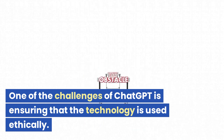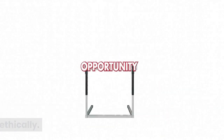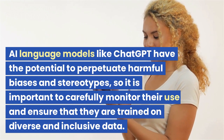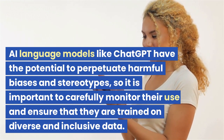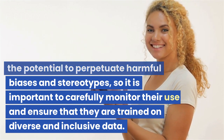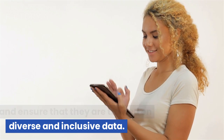One of the challenges of ChatGPT is ensuring that the technology is used ethically. AI language models like ChatGPT have the potential to perpetuate harmful biases and stereotypes, so it is important to carefully monitor their use and ensure that they are trained on diverse and inclusive data.